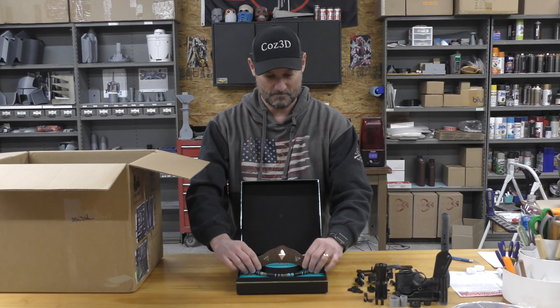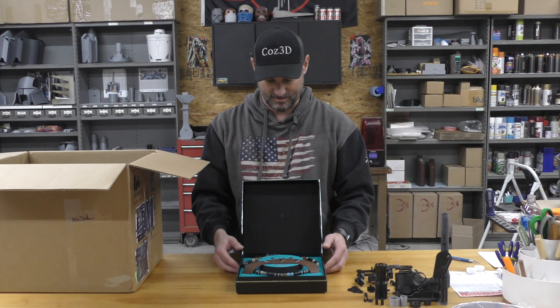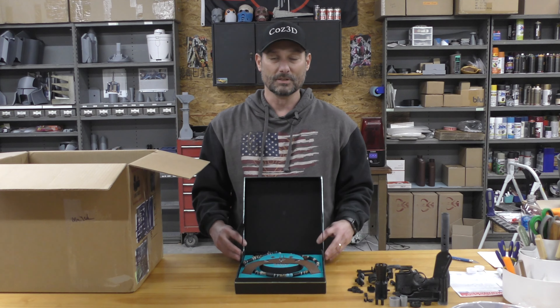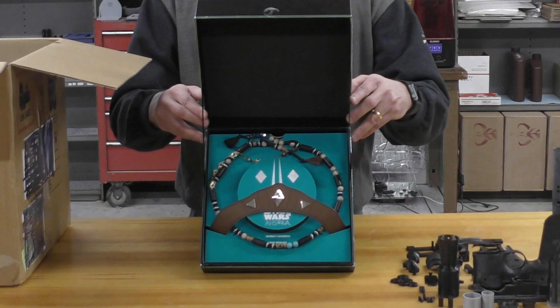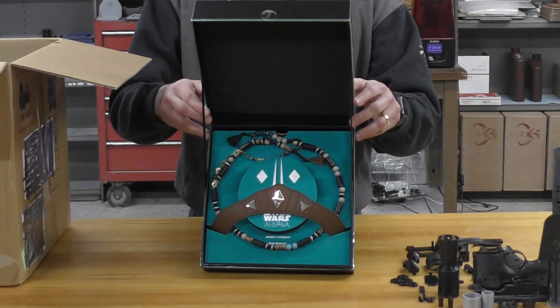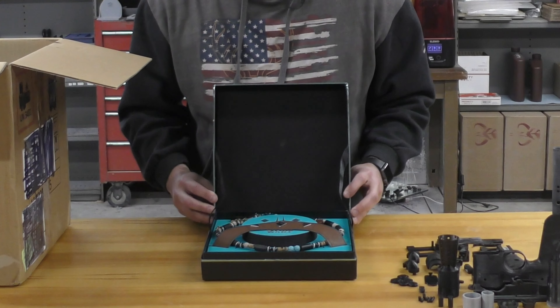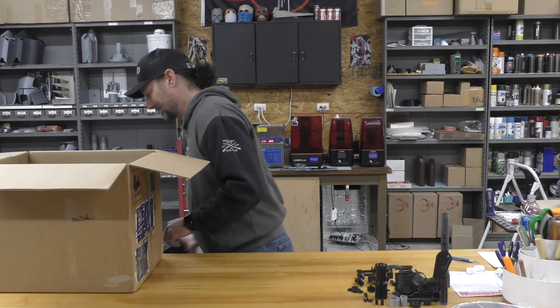On a scale of one to ten, this is about a three - this is probably why it was on complete clearance. I think the retail originally was like $74.71 on here, and I think I ended up paying like 30 bucks for this. I'm gonna say that's a maybe.